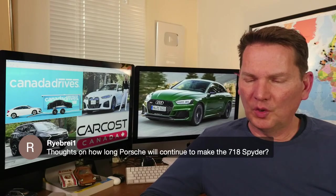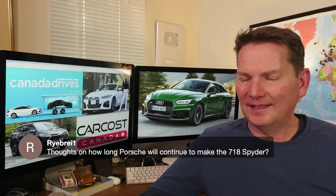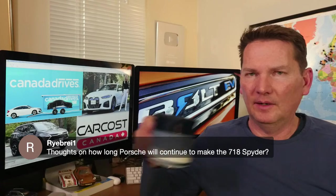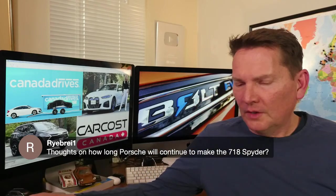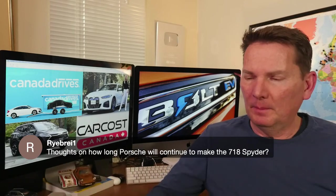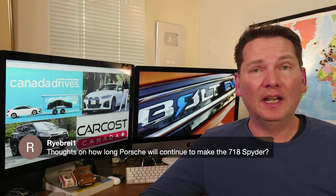On how long Porsche will continue making the 718 Spyder: the next 718 is going to be electric. When that electric version comes, the combustion Spyder will likely be gone — or they might do an electrified Spyder version.